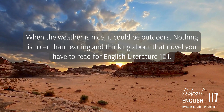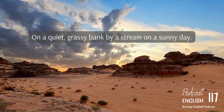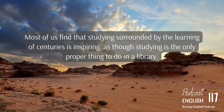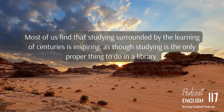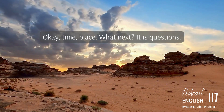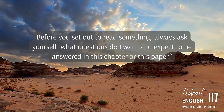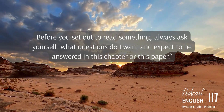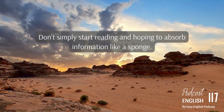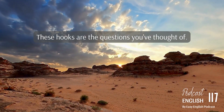When the weather is nice, it could be outdoors — nothing is nicer than reading and thinking about that novel you have to read for English Literature 101 on a quiet, grassy bank by a stream on a sunny day. And we mustn't forget the library. Most of us find that studying surrounded by the learning of centuries is inspiring, as though studying is the only proper thing to do in a library. Before you set out to read something, always ask yourself: what questions do I want and expect to be answered in this chapter or this paper? Don't simply start reading and hoping to absorb information like a sponge. Give the information somewhere to go — like little hooks in your brain to hang it on. These hooks are the questions you've thought of.